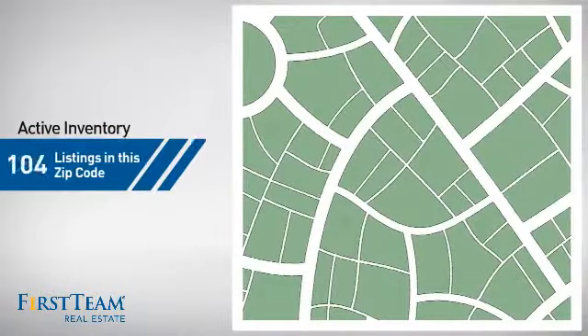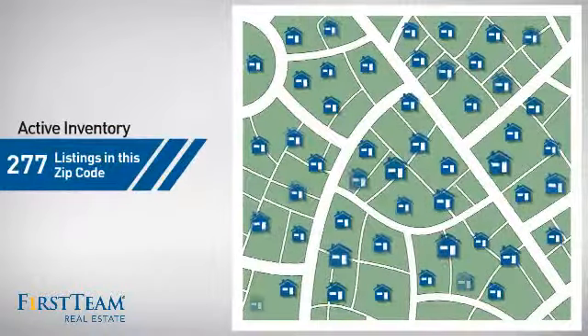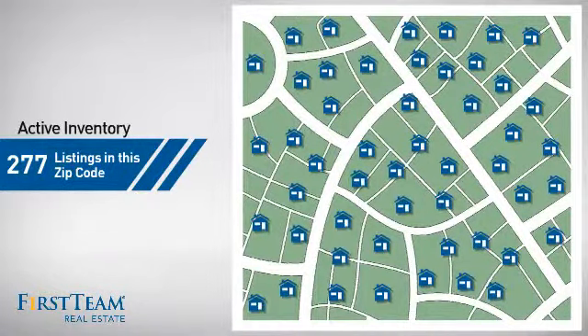Wondering how it stacks up against the competition? There are now just under 280 homes on the market within this zip code.